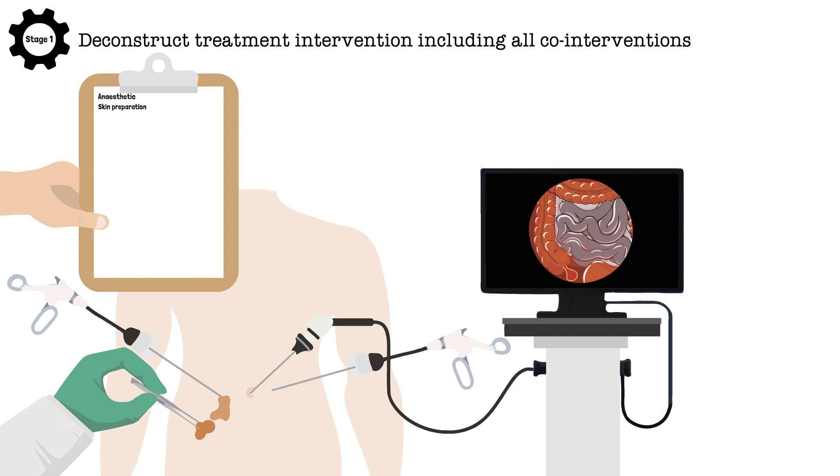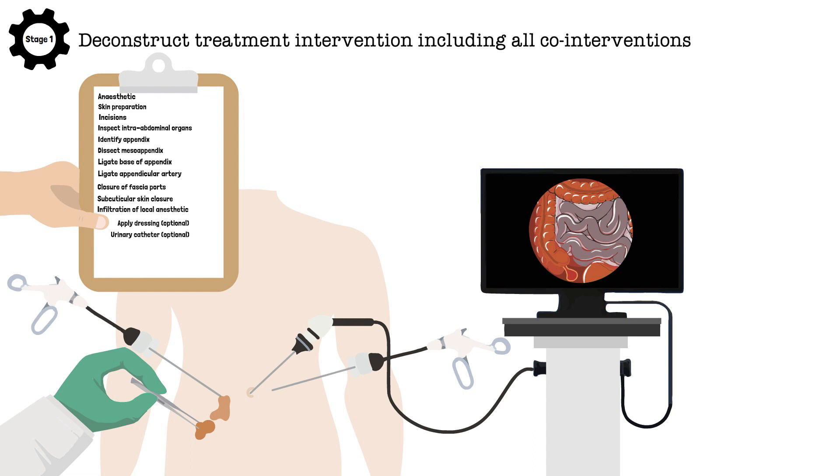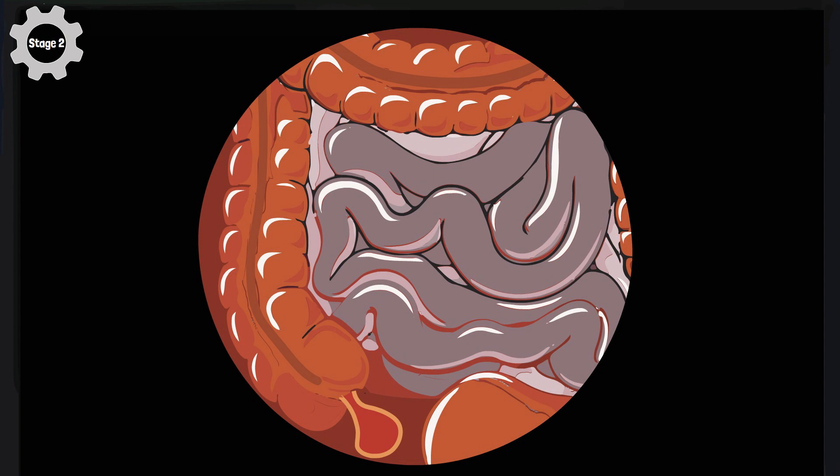In stage one the invasive intervention is deconstructed into its constituent components, including all of the accompanying co-interventions. In stage two the critical surgical element or elements — the part believed to provide the therapeutic benefit — are identified.